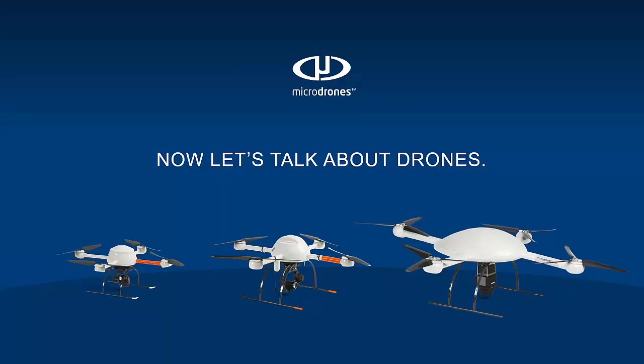Thank you, Chad. As mentioned, I work for Microdrones as the sales director for the United States, and I'm going to give a brief discussion starting with our airframes — there are three of them — and then get into the actual packages, which is the most important piece of the conversation. Microdrones are engineered and manufactured in Germany.